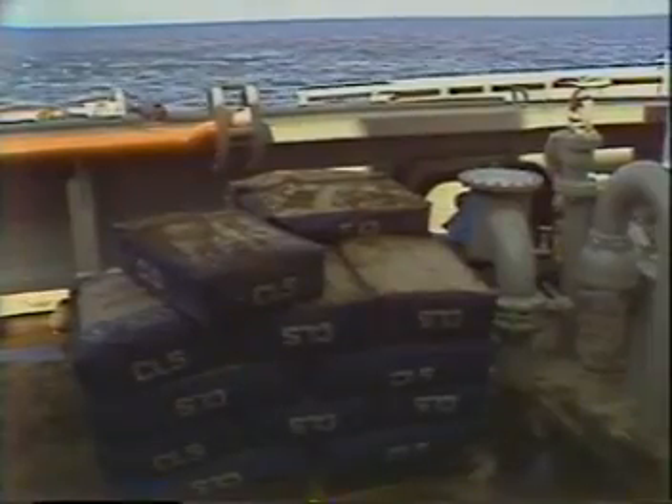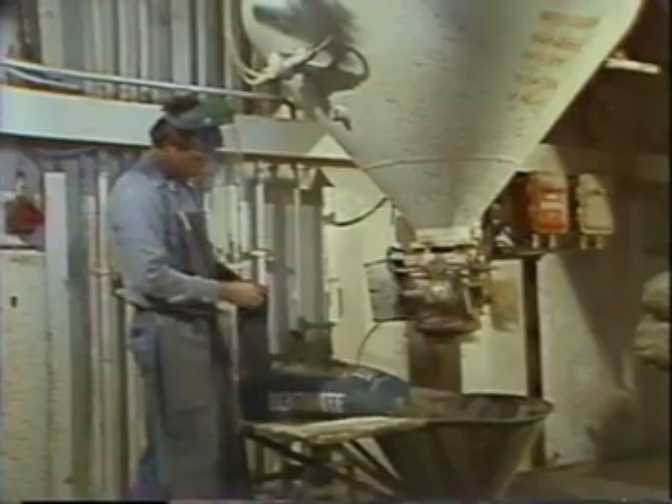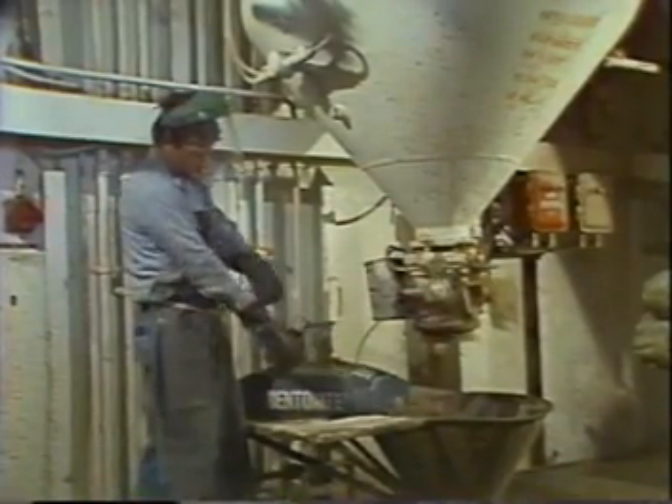When we start a new well, you'll generally get a whole new supply of additives for the mud system, and supplies will generally be delivered to the rig throughout the drilling of the well. Some are going to come to you in bags, and some will come in bulk form. First of all, we're only going to talk about those in the bags, then we'll get into the bulk muds and where they're stored.